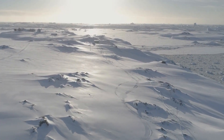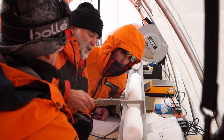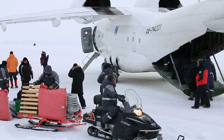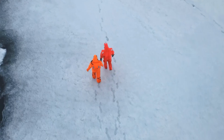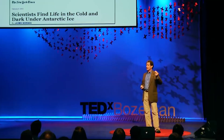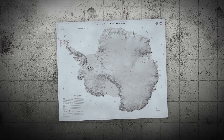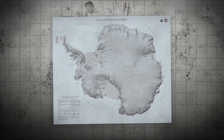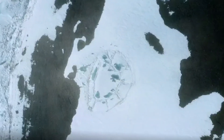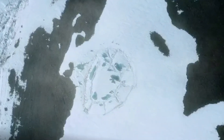Beneath the icy expanse of Antarctica lies a hidden world that has captivated scientists and adventurers alike. In recent years, groundbreaking discoveries have unveiled secrets buried under miles of ice, challenging our understanding of this remote continent. They were portraying Antarctica as a dead continent. Thirty years ago, we had a vision that it can't be dead, and now we showed it in this short time. Our continent shouldn't be shown as this white block. These revelations offer glimpses into Earth's distant past and hint at the possibility of life in the most extreme environments.